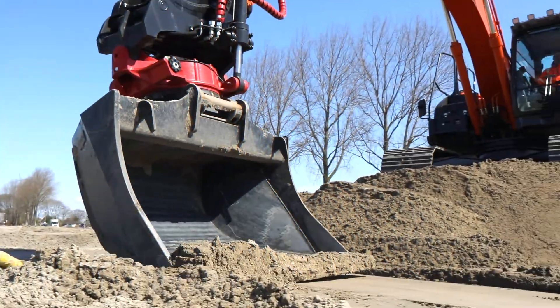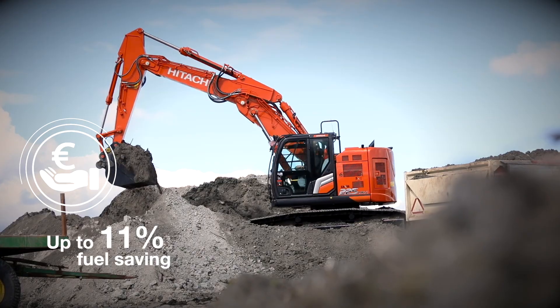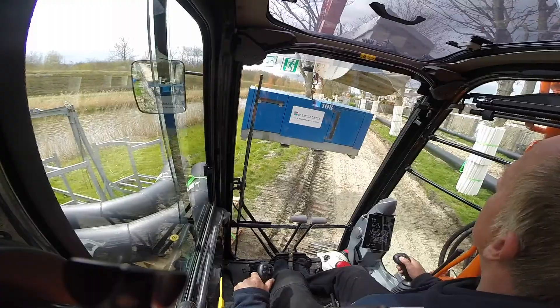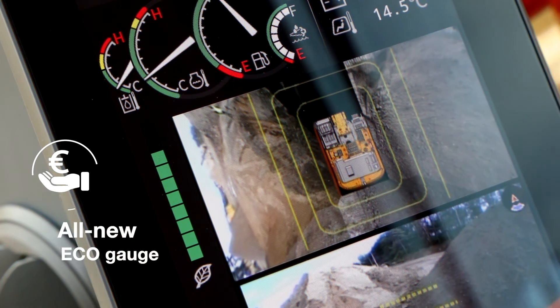Your profit will increase thanks to a fuel saving of up to 11% achieved by the industry-leading Trias III hydraulic system, which excels while loading or during heavy digging operations. Operators can control the fuel efficiency and reduce costs with the all-new EcoGauge.